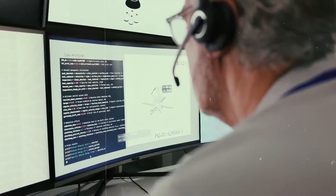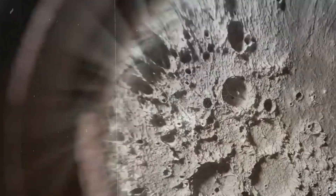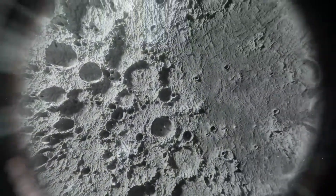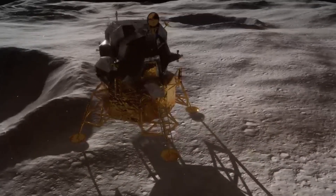Down in the lab, those rocks revealed something extraordinary. They contain a hydrated mineral with over 40% water by mass, chemically bound in a crystal structure comparable to terrestrial fumarole salts. This isn't ice, and it's not surface vapor — it's actual water, locked in molecular form and stable in sunlight.